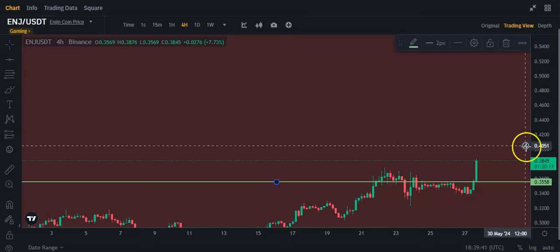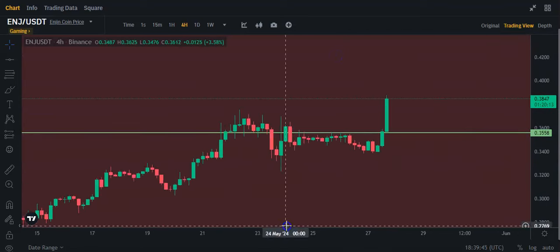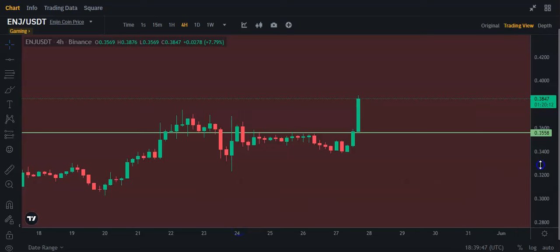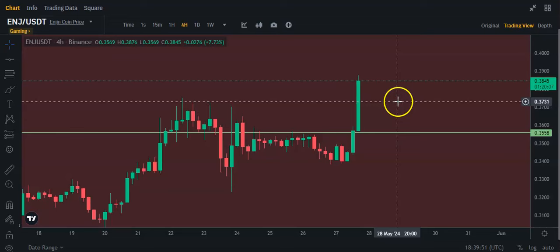It's right on the border. You can see that it did close this candle above this line. Now, of course, this isn't the most perfect line, probably.